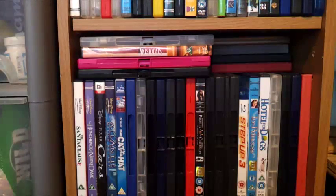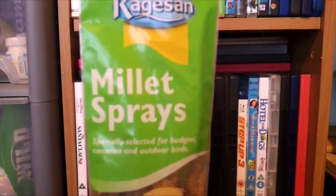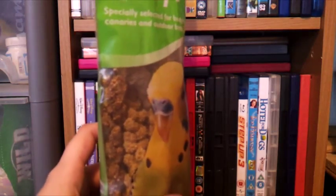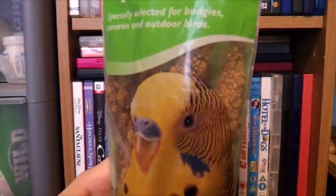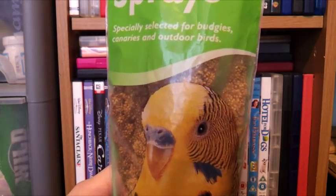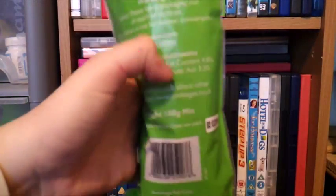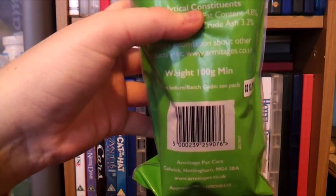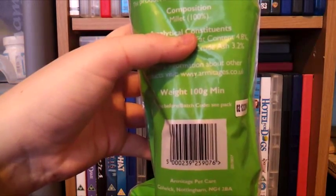The last thing I picked up from the Range was a packet of millet sprays. My hamsters love millet and they've not had it for ages. The millet inside looks really good and you get quite a lot in here — it's probably my hamsters' favourite treat, though they don't get it too often. These were £1.50 for a 100g packet, which is really cheap compared to what Pets at Home charge.